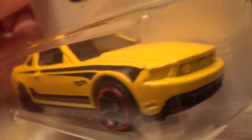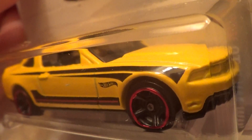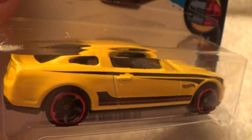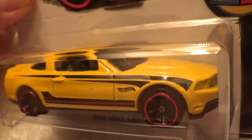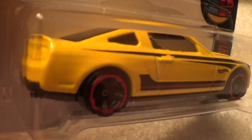And the color on this one is yellow and black. I love the smell of new Hot Wheels, don't you guys and girls?